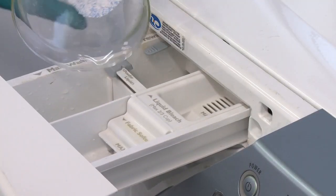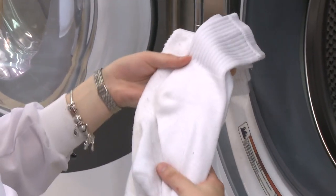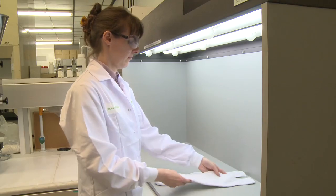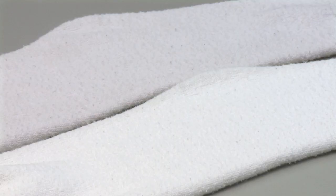TAED has proven stain removal capabilities. We washed a pair of white socks using a liquid detergent over 30 cycles in one machine and simultaneously an identical pair of white socks using a TAED formulated powder. Laid side by side, the results are stark — the TAED treated socks maintaining their whiteness while the other pair degraded by several shades of grey.